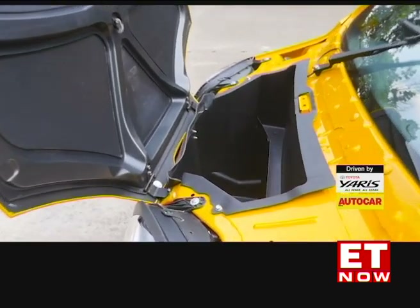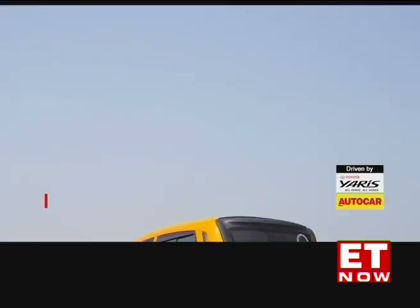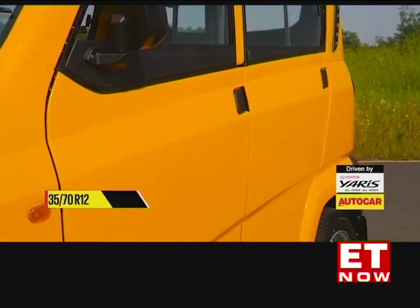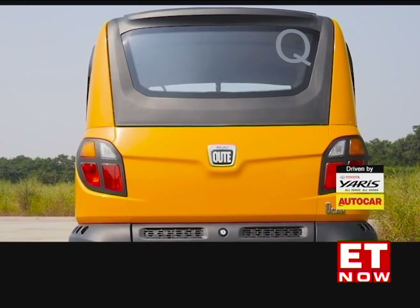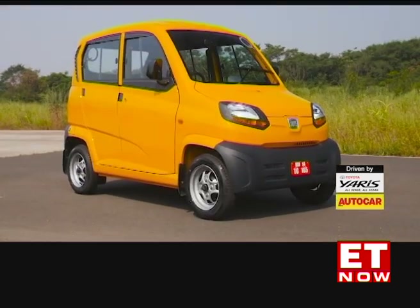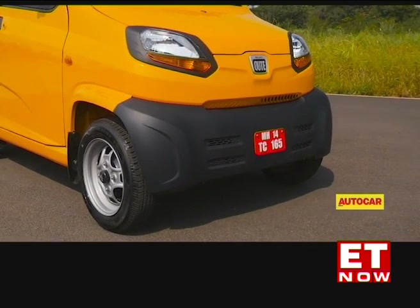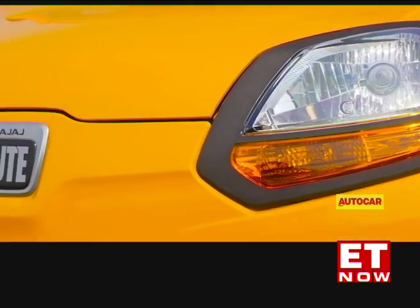Like a Tata Nano, the Qute is rear-engined, so the bonnet opens to reveal a small storage bay good enough to hold a few small bags. The Qute looks almost comical in profile, but Bajaj has tried to uplift the look with a mild crease at the shoulder line and a prominent slash lower down on the doors. At the rear, a plastic surround lines the windscreen, but there's no provision for an openable tailgate. Access to the engine is via a lockable flap lower down on the bumper. The Qute is built around a monocoque structure using rigid, lightweight high-strength steel. The petrol Qute weighs 452 kg, while the CNG version tips the scales at 504 kg. The outer panels are plastic, and Bajaj says parts are easily repairable to keep replacement costs to a minimum.